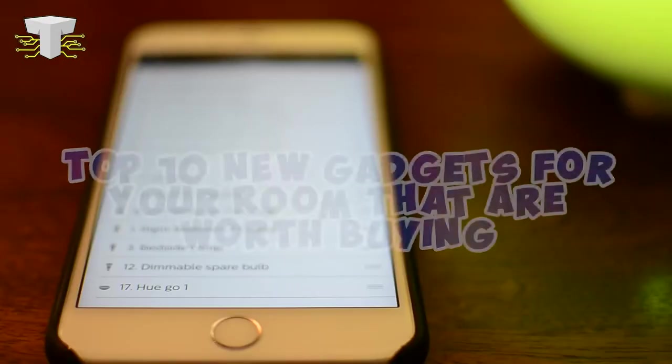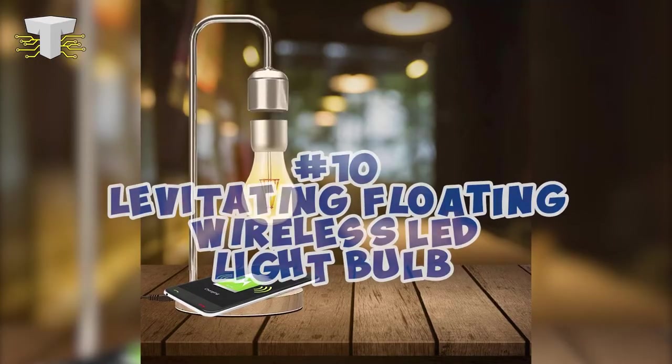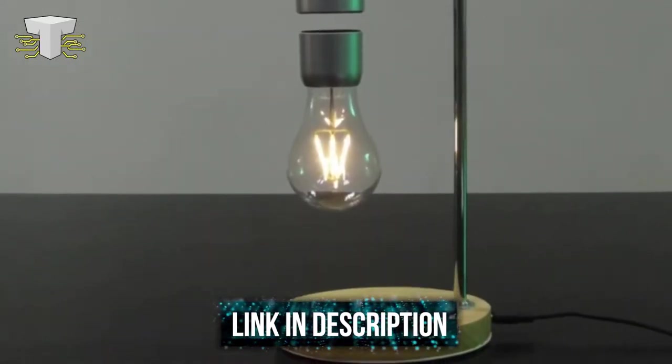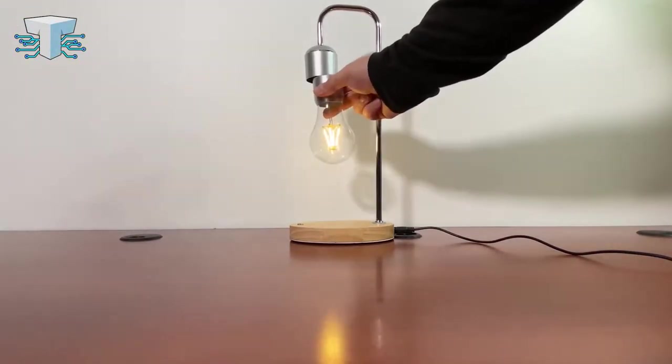Without turning this into a movie, here are the top 10 new gadgets for your room that are worth buying. Number 10: the Levitating Floating Wireless LED Light Bulb. Meet the Magnetic Levitating Floating Wireless LED Light Bulb with wireless charger for desk lamp.